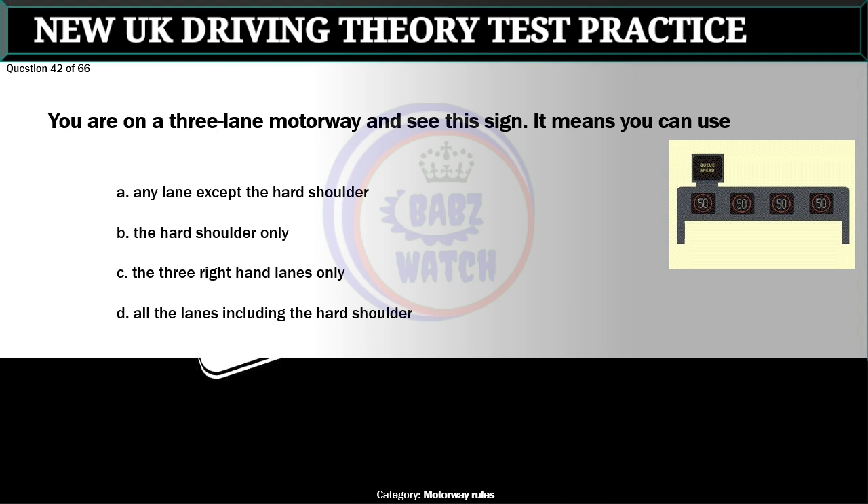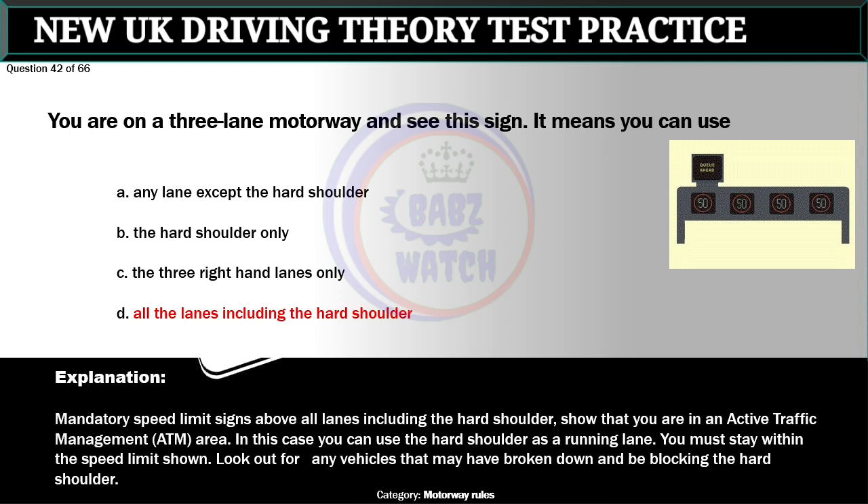Question 42 of 66. You are on a three-lane motorway and see a sign showing mandatory speed limits above all lanes including the hard shoulder. It means you can use: A. Any lane except the hard shoulder. B. The hard shoulder only. C. The three right-hand lanes only. D. All the lanes including the hard shoulder. The correct answer is D: All the lanes including the hard shoulder. Mandatory speed limit signs above all lanes, including the hard shoulder, show that you are in an active traffic management (ATM) area. In this case you can use the hard shoulder as a running lane. You must stay within the speed limit shown. Look out for any vehicles that may have broken down and be blocking the hard shoulder.